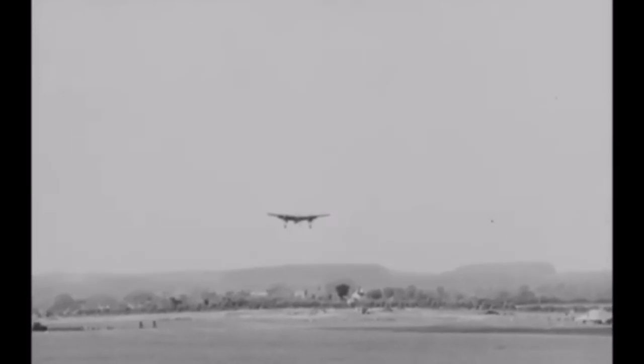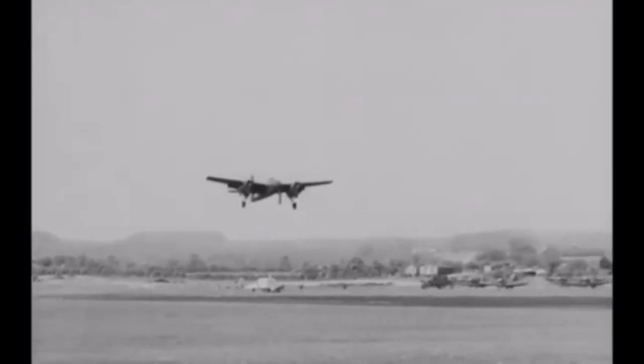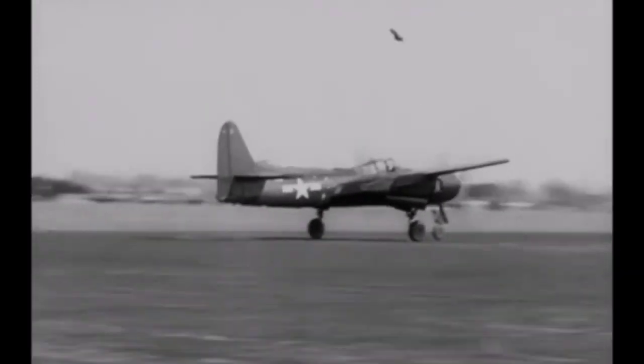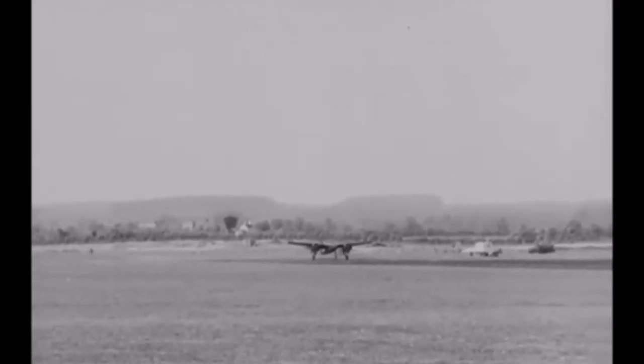In the end, the Grumman F-7F TigerCat didn't really get to see service during WWII, but during the Korean War it was used as a fighter bomber. It was comparable to the de Havilland Hornet, Focke-Wulf Ta 154, and Mitsubishi Ki-83.